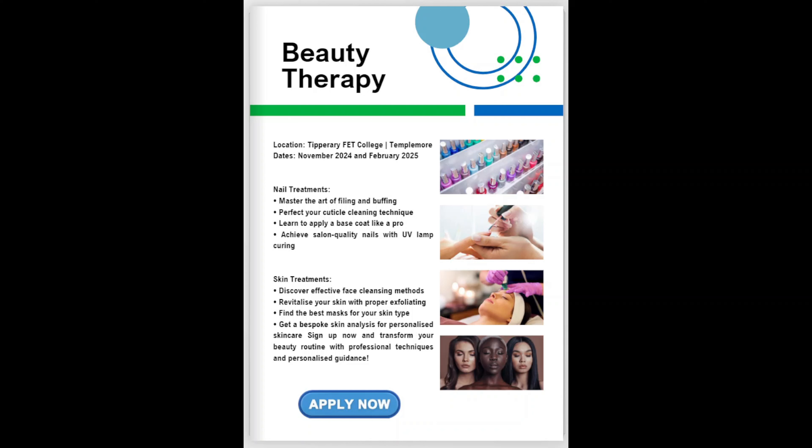By attending this Taster, you will learn about all the different types of nail treatments, such as mastering the art of filing and buffing, learning how to perfect your cuticle cleaning techniques, learning how to apply a base coat like a pro — which is the secret to long-lasting nail colour — and how to achieve salon-quality nails with UV lamp curing, giving you the flawless finish you've always wanted.